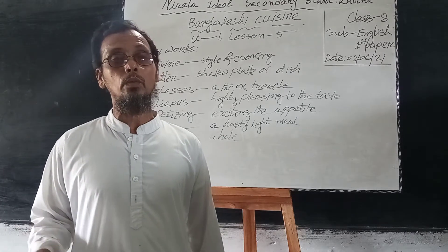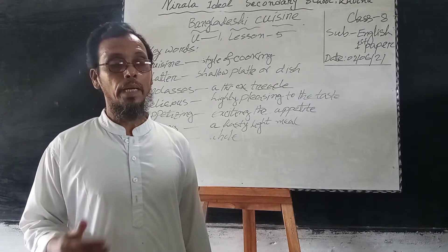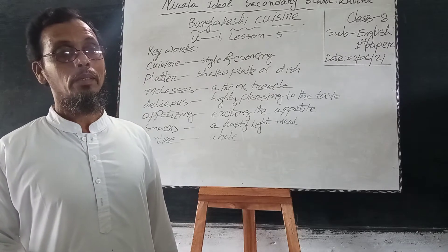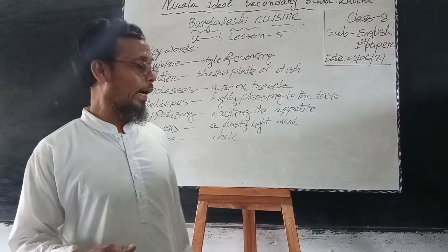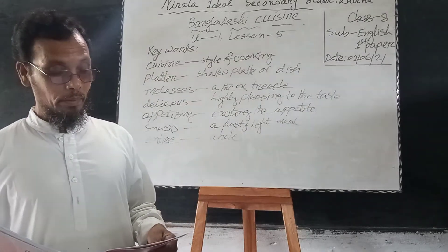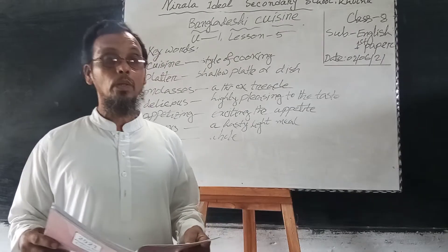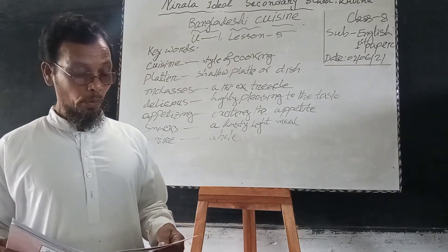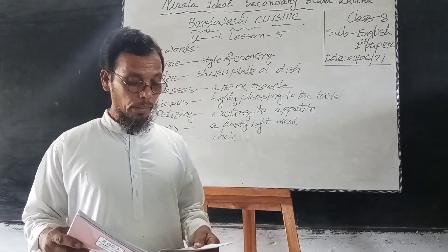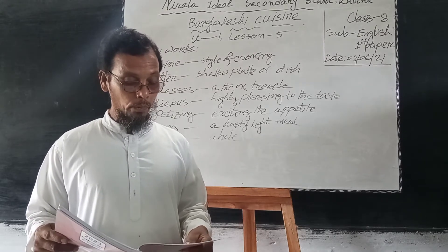As our school is closed, you are distant from us. There is no opportunity to attend our class. So that is why I am going to read the lesson, Lesson 5. You will look at your textbook and listen to me very carefully about my pronunciation.